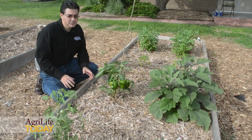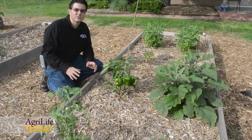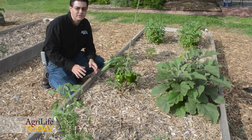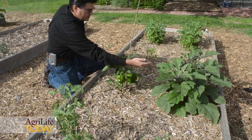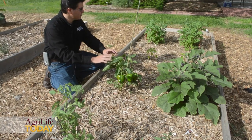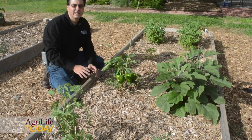We are in the solanaceous bed. What this means is that all the plants you see here are related to one another. We have tomato, we have eggplant, we have bell pepper, chili peppers, and potatoes in the back. All these plants are related.